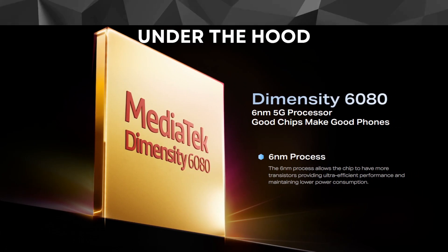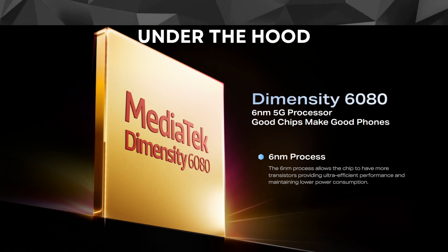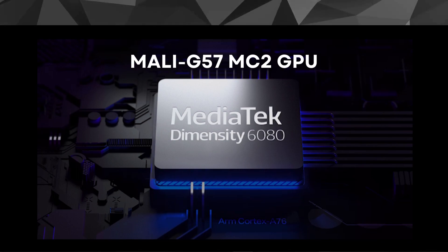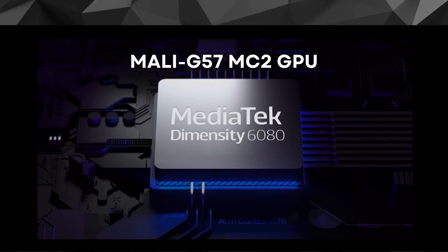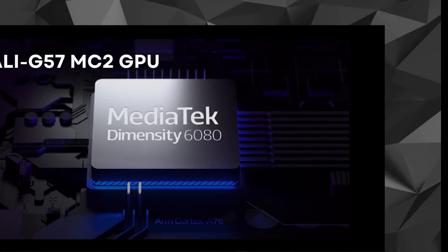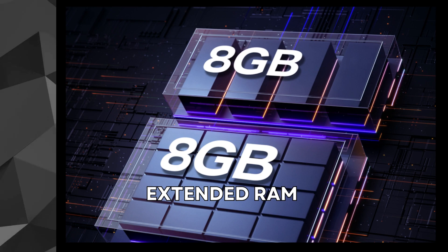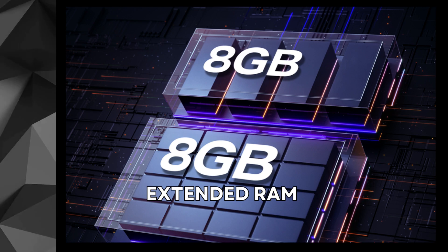Under the hood, the Note 30 is powered by the MediaTek Dimensity 6085G processor, coupled with the Mali-G57 MC2 GPU. This combination ensures smooth performance in day-to-day tasks and even handles graphic-intensive games with ease. With up to 16GB of extended RAM and ample storage options, you won't have to worry about running out of memory.